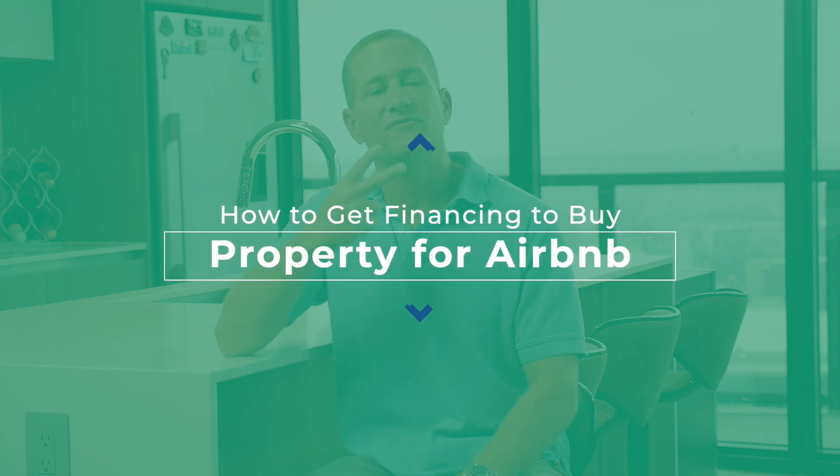As an Airbnb host there are two types of financing you're really going to be interested in. The first is the money you need to actually buy properties to put into your pool of Airbnb properties that you're renting out. The second is the money you need to maintain those properties — we need to be able to maintain them so you don't have unexpected expenses that come out of nowhere and potentially jeopardize your business. Let's talk about how to get the money you need to purchase Airbnb properties, because there are actually a lot of different ways to do that.